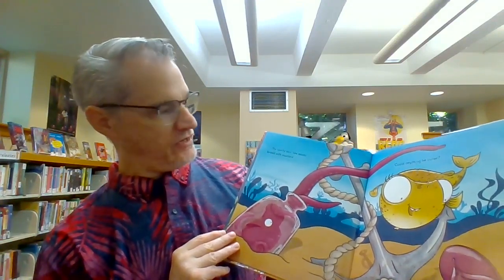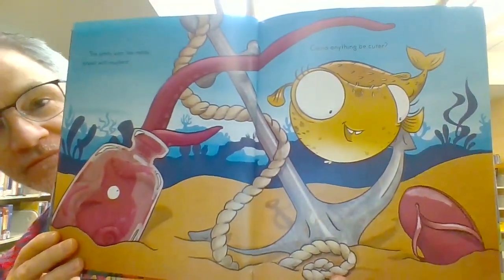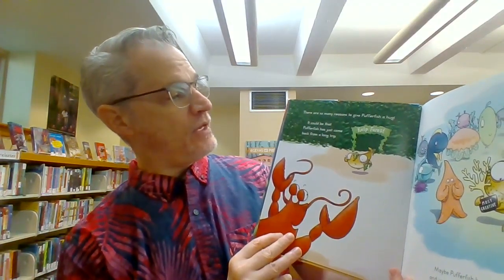That body skin like moldy bread with mustard. Could anything be cuter? There are so many reasons to give Pufferfish a hug. It could be that Pufferfish has just come back from a long trip. She went to the kelp forest.